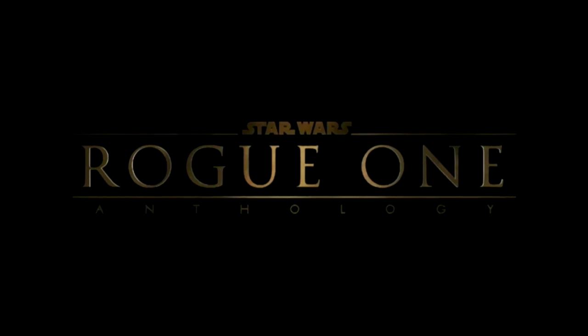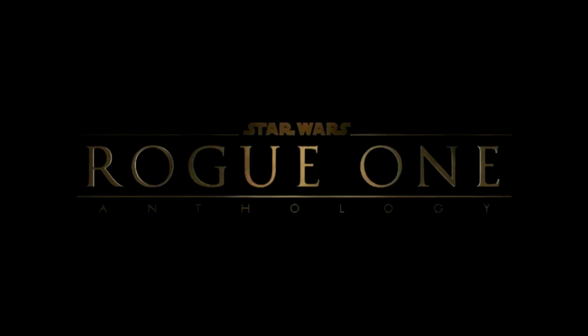New Rogue One news and photos have been revealed. Let's check them out after this.